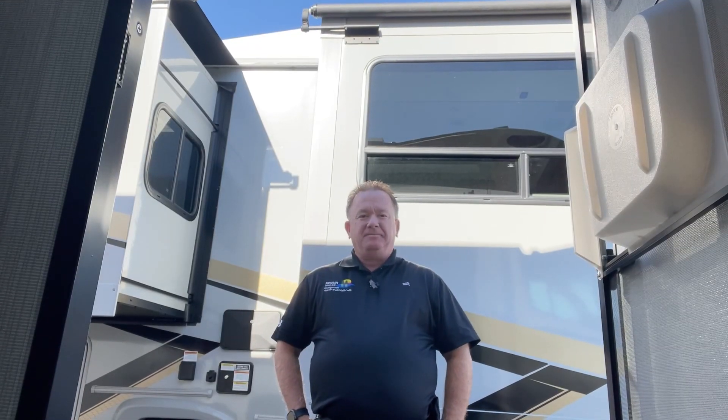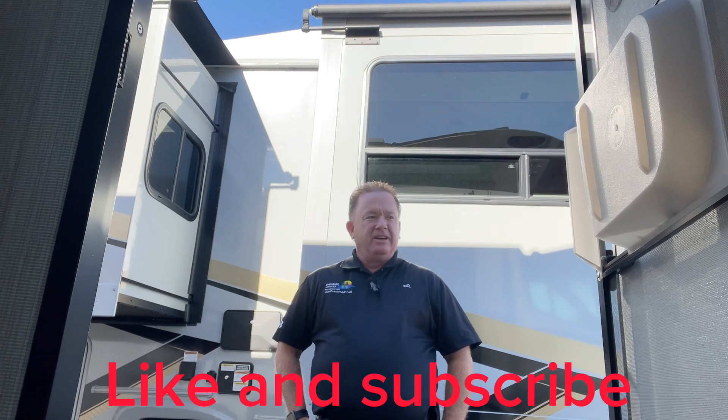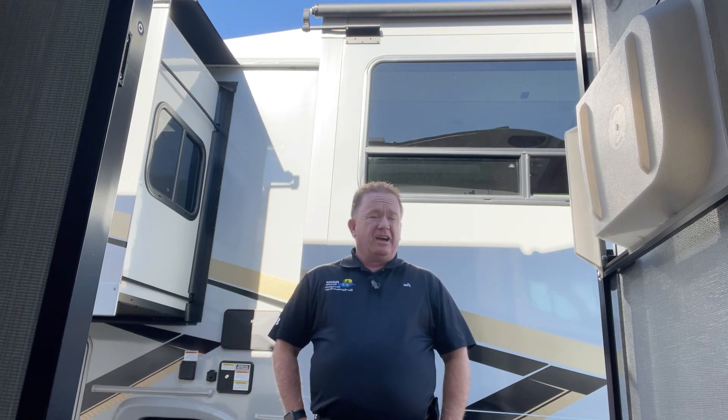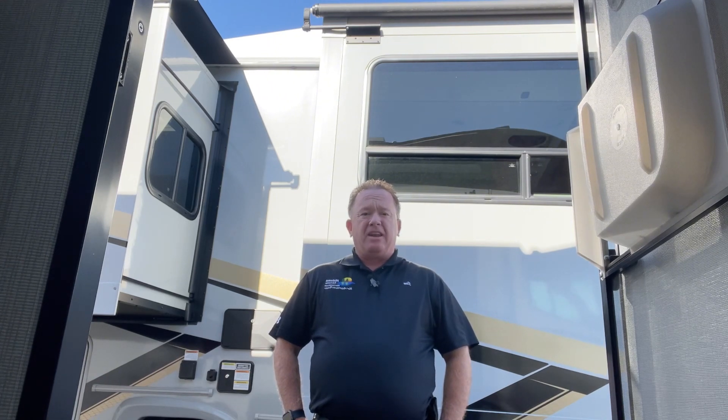Welcome back. I'm Jim McClung with Midwest RV Center here in St. Louis, Missouri. First week of November and I'm wearing short sleeves — go figure. This has been a great time of year. The weather's been very cooperative, and for those lucky enough to get out in your RV, I'm sure you know what I'm talking about.